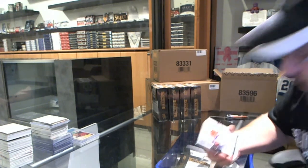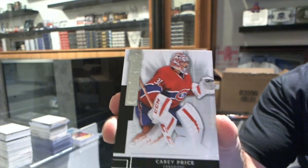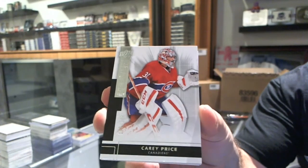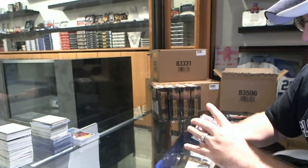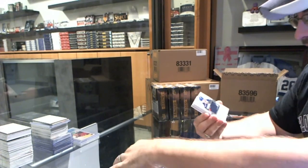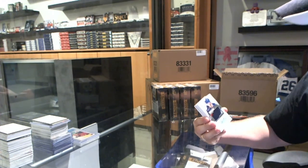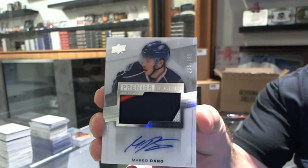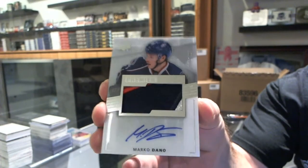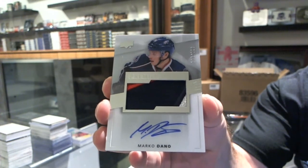Starting off for the Montreal Canadiens, number 249, Carey Price. For the Columbus Blue Jackets, 3-color Rookie Patch Auto, number 299, Marco Dano.